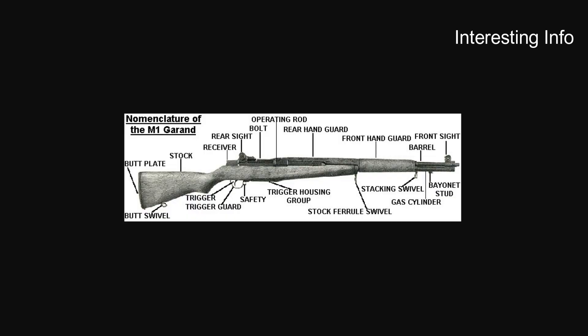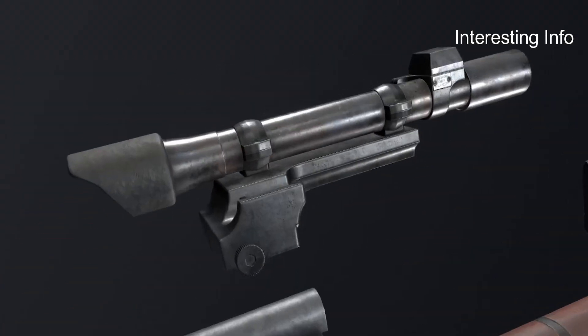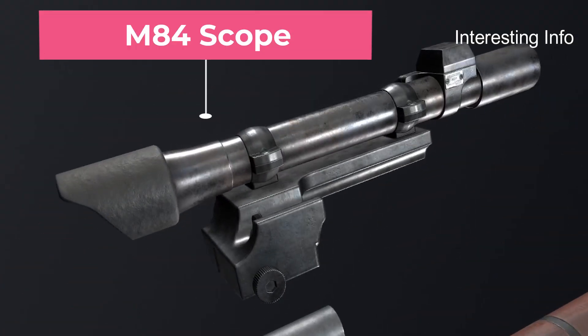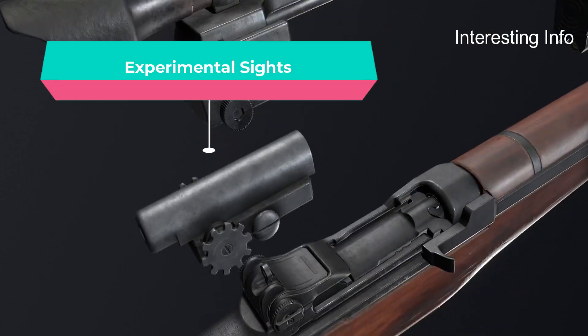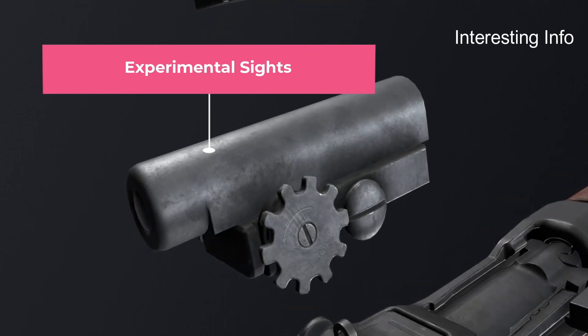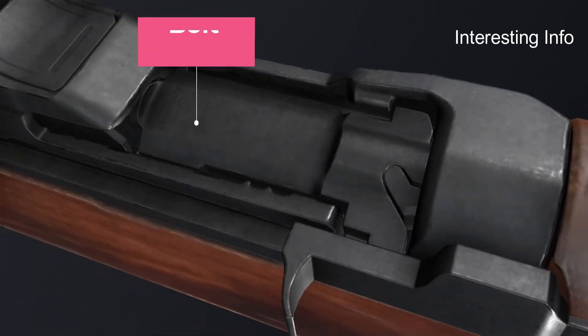They were tested against models by Berthier, Hatcher-Bang, Thompson, and Pedersen, the latter two being delayed blowback types. This led to a further trial of an improved M1924 Garand against the Thompson, ultimately producing an inconclusive report. As a result, the Ordnance Board ordered a .30-06 Garand variant.